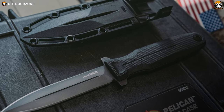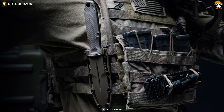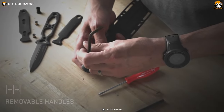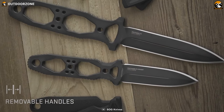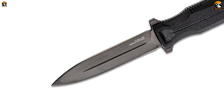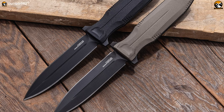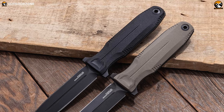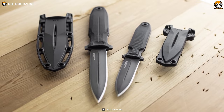The ergonomic G10 handles provide superior comfort and a secure grip, ensuring full control even in the most rugged and demanding conditions. The G10 material is known for its durability and resistance to wear, making the Pentagon FX a reliable tool that will withstand the test of time. Drawing the knife swiftly is made effortless with a tool-less draw force adjustment, ensuring quick and smooth deployment. When every second counts, this knife ensures rapid and reliable access to your blade.